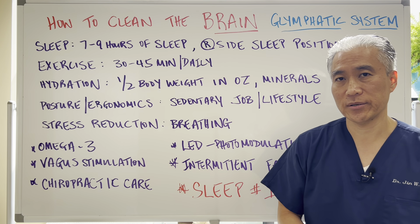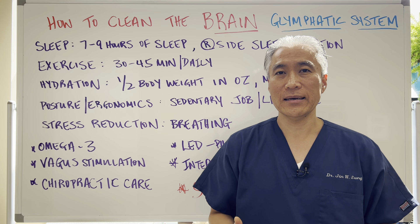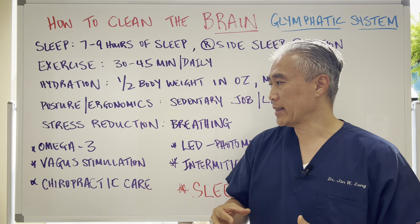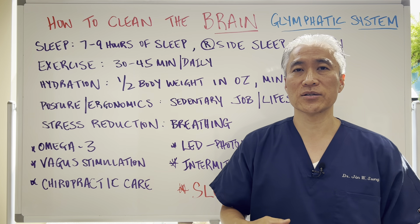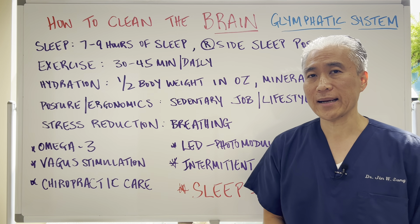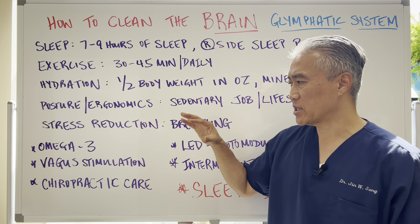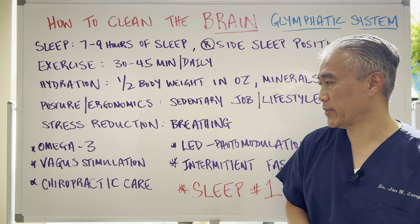Vagal stimulation — humming, gargling, gagging — anything that stimulates the throat and neck area will help stimulate the vagal nervous system, which is in the brainstem, thereby improving cerebral spinal fluid flow to the brain. Chiropractic care and upper cervical manipulation can also help improve cerebral spinal fluid flow. Obviously more studies are needed on that, but vagal stimulation probably has a lot of studies supporting this.